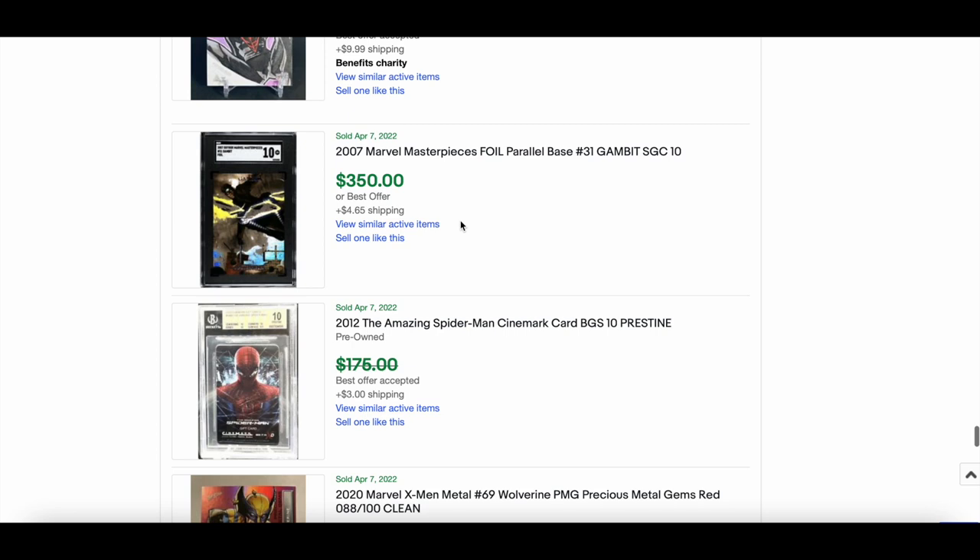Lots of people picking up 2007 Marvel Masterpieces foil parallel base cards — the 2008 set is also great. This particular Gambit in SGC 10 — a really solid grade — went for $350.